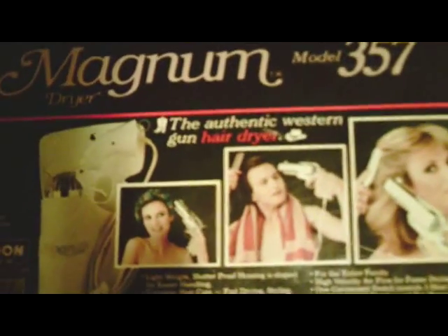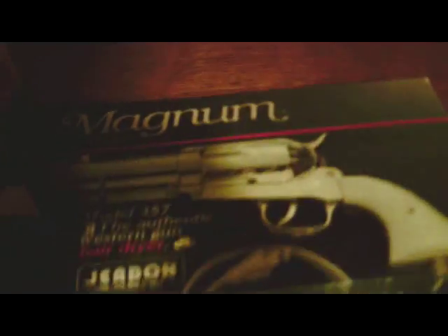And the cool thing about mine is that it has the box. I would say the box is in pretty good condition. It has a little bit of marks right there, but to have the box is insanely awesome.